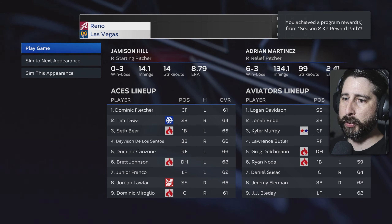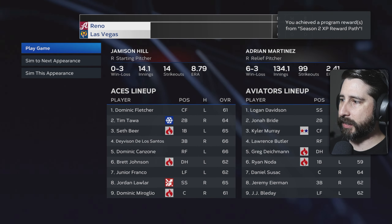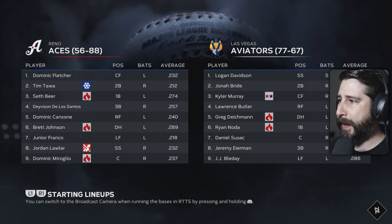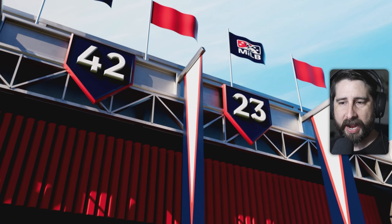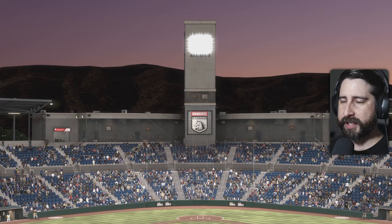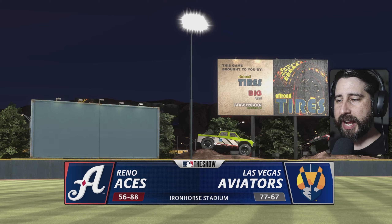We're going up against Reno. They're a pretty good team — they got some good players over here. We have Kyler Murray, who is now a 63 overall — he's moved up. Big news for Kyler Murray as he moves up. He's batting .311 on the season. The Las Vegas Aviators are 77 and 67, with six games left in the season. I don't think they'll be making the playoffs, but you never know.